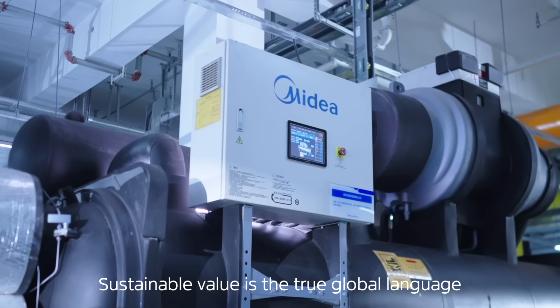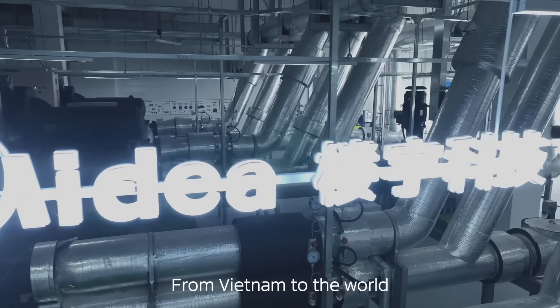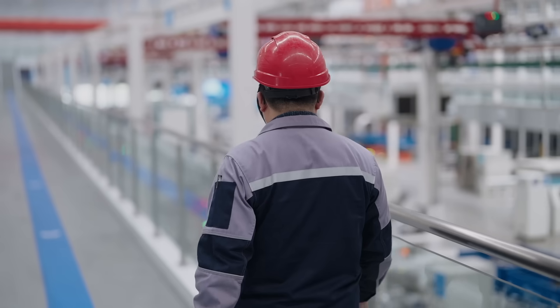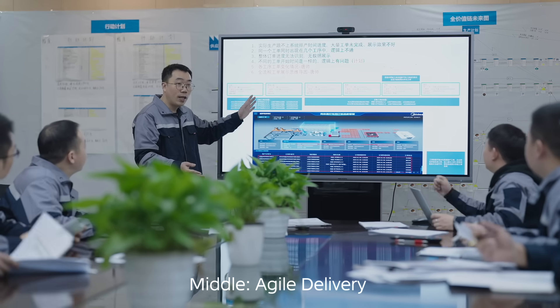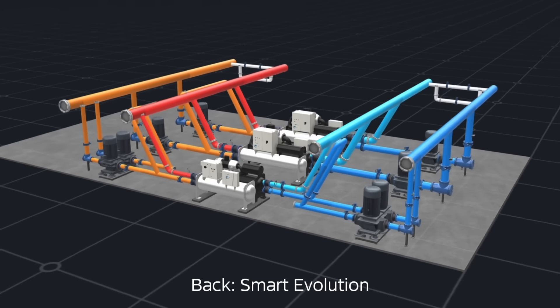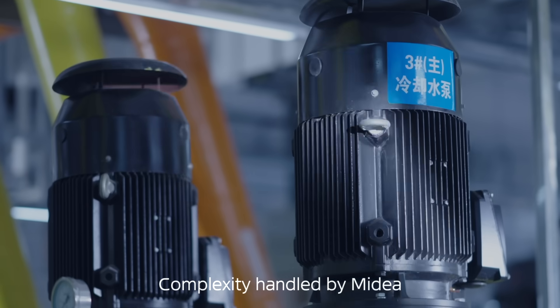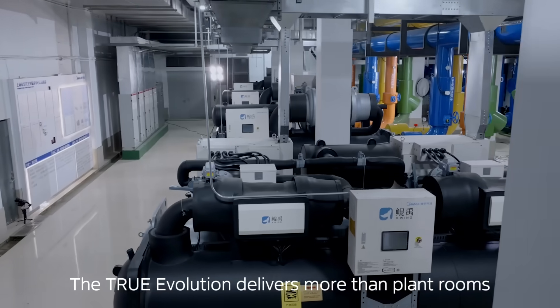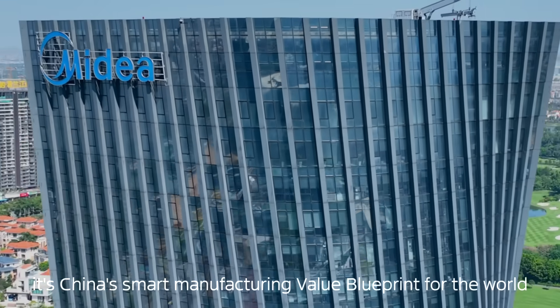Sustainable value is the true global language. From Vietnam to the world, this leap embodies breaking value ceilings through the product-plus-platform-plus-service triple dynamics: front-deep consultancy, middle-agile delivery, back-smart evolution. Mydea delivers full lifecycle value — complexity handled by Mydea, simplicity delivered to clients. The true evolution delivers more than plant rooms. It's China's smart manufacturing value blueprint for the world.